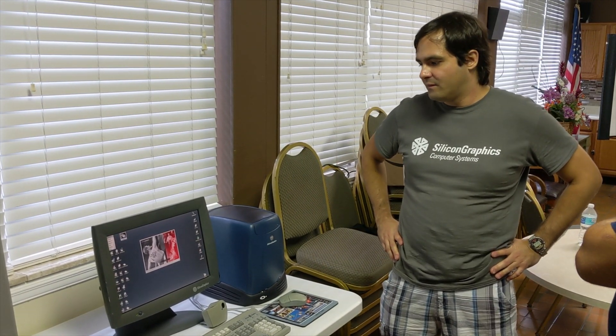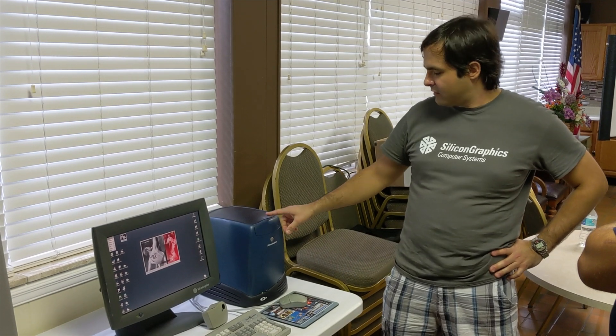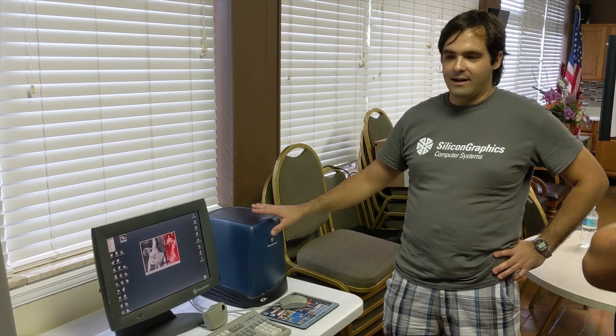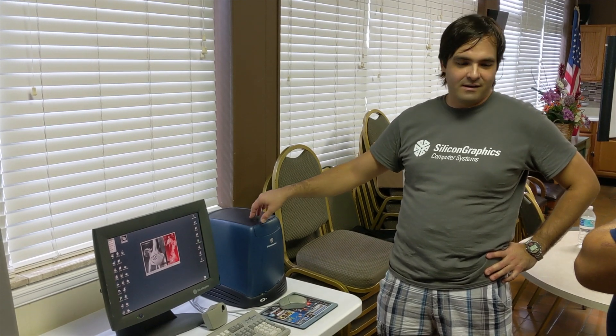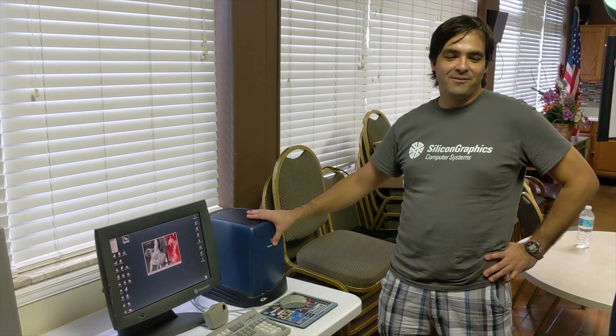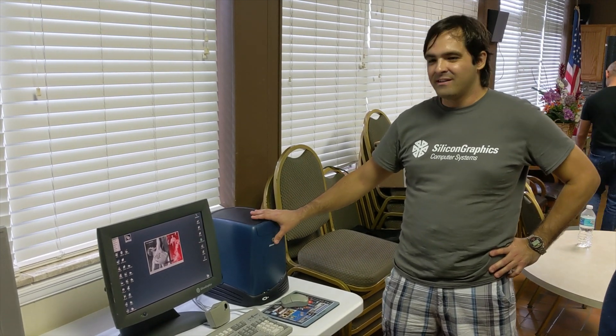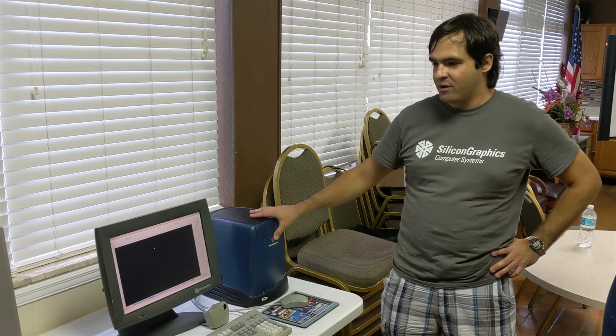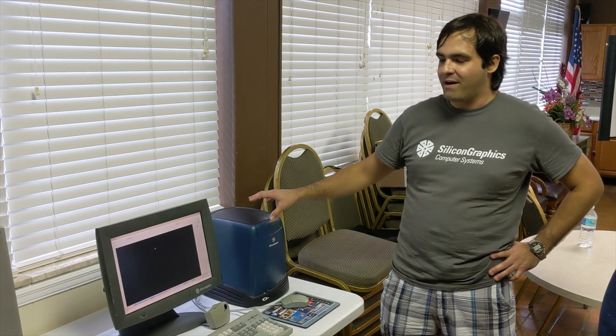What year did this come out? This one came out in 1992. I got it from a guy I found on OfferUp for $50. The original sales price was over $10,000 for a base model. This is the base model — the O2 R5000.